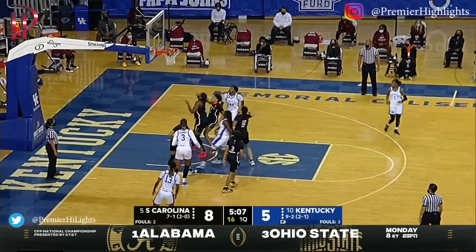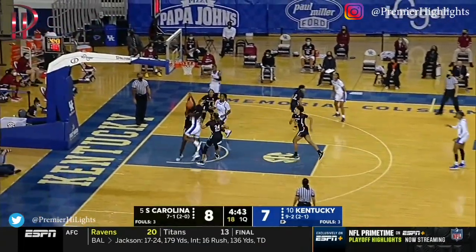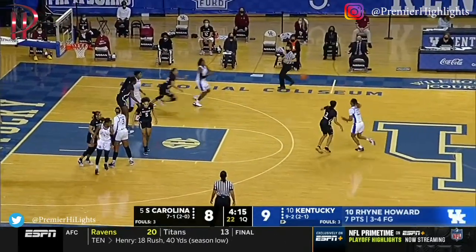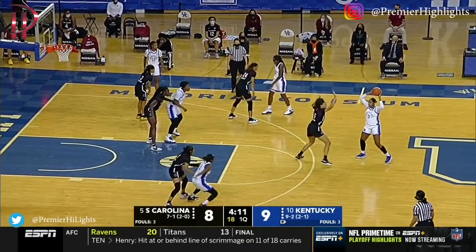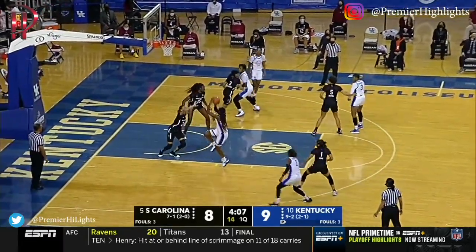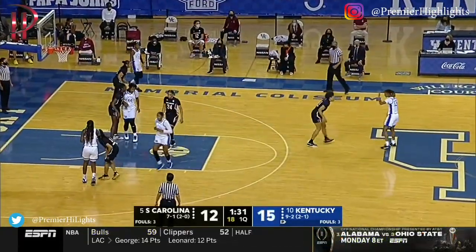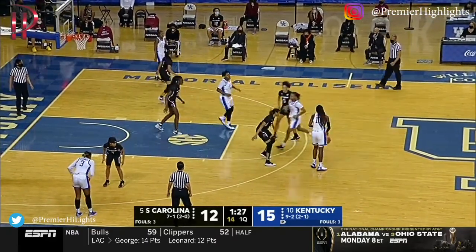Howard off the screen in a top-ten battle in the SEC. Howard backdoor — just late on the rotation. Benton meeting Howard on the fadeaway; this matchup with Ryan Howard and Destiny Henderson size-wise on the go, they get switched up.